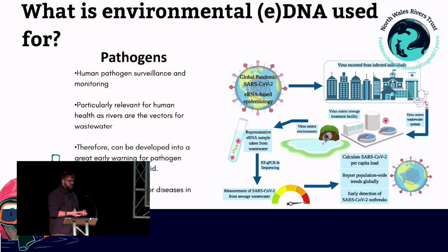Environmental DNA is also really good for pathogen surveillance, for both human and animal pathogens. It's particularly relevant to human health, as rivers are vectors for human wastewater. Therefore, it can be developed as a great early detection or early warning system for potential pathogen outbreaks. I like to use COVID-19 as an example, because this is where this field really excelled. Studies across Europe and globally were able to detect peak concentrations of COVID-19 DNA in wastewater days before clinical outbreaks were reported, consistent across many cities all over the globe.